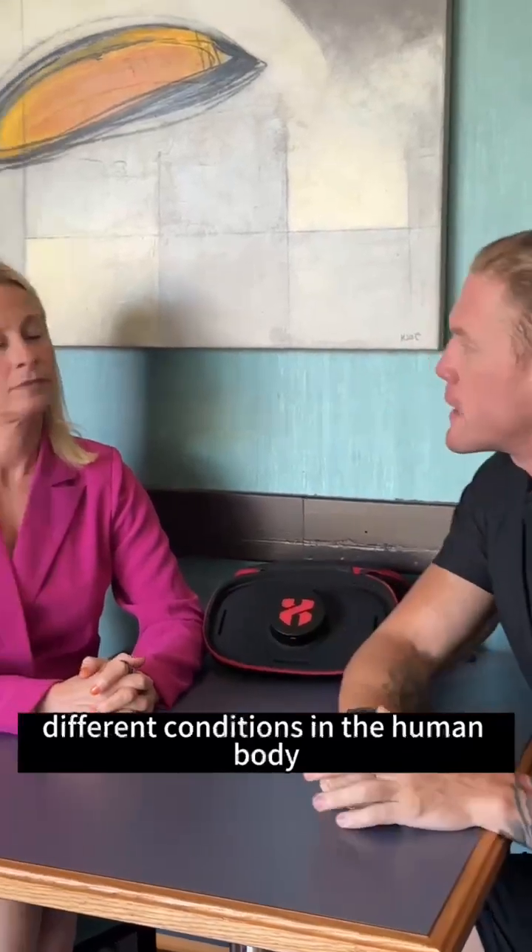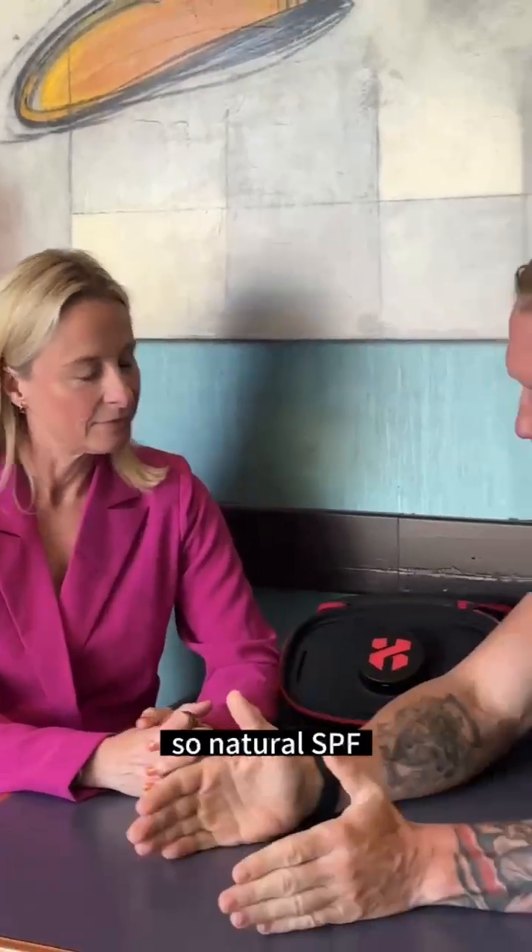Hey guys, I'm here with Sarah Turner, red light therapy expert, and we're going to be asking her some questions about how red light therapy can help support different conditions in the human body. So, natural SPF — can red light therapy help boost your body's natural SPF?